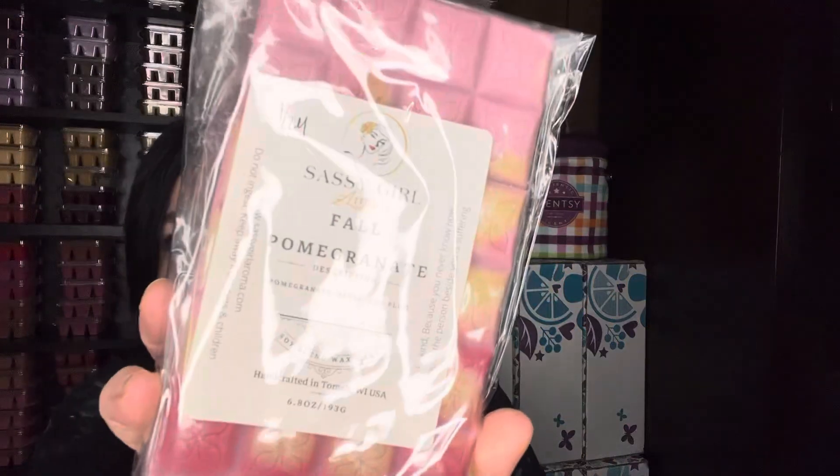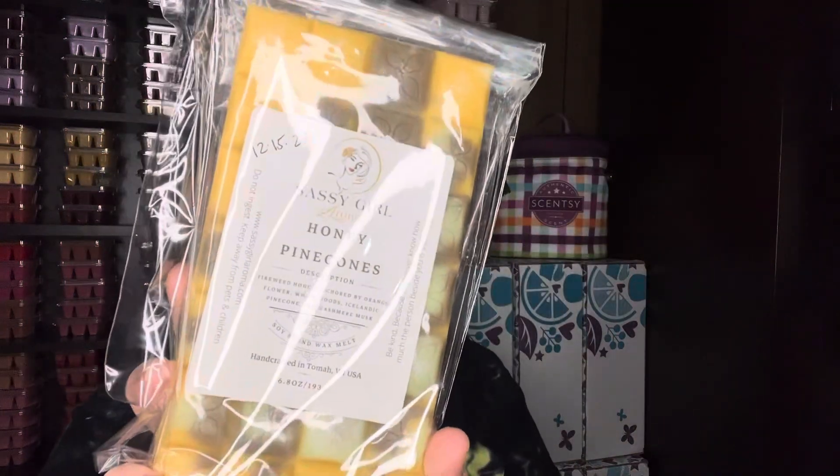I pulled out some fall scents to get through with Sassy Girl — Fall Pomegranate, which is pomegranate, apple, and plum; I think it's supposed to be similar to a Bath and Body Works scent. And then Honey Pinecones, which was a unique scent to me: firewood honey anchored by orange flower, white woods, Icelandic pinecone, and cashmere musk.